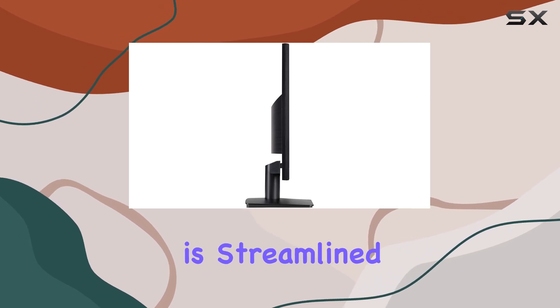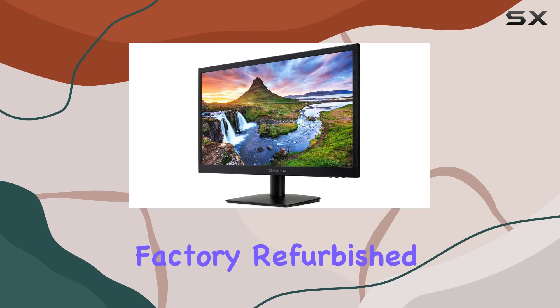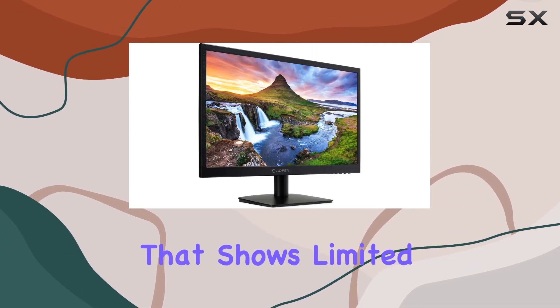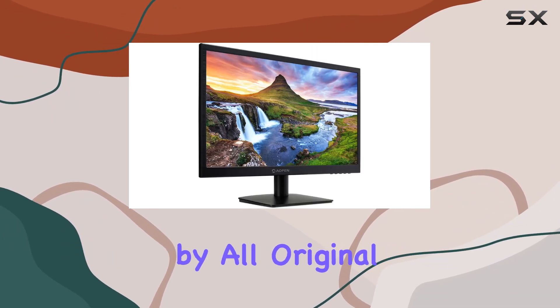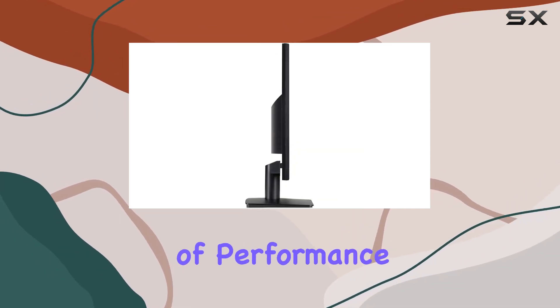Connectivity is streamlined with HDMI, a convenient option for most setups. The certified factory refurbished status means you get a product that shows little to no wear, accompanied by all original accessories and a 90-day warranty for added peace of mind.